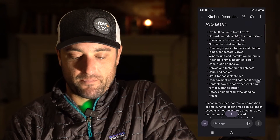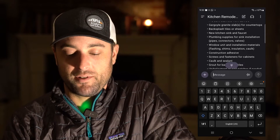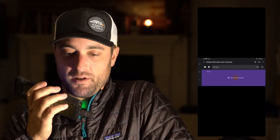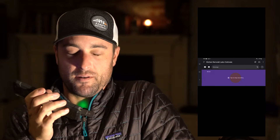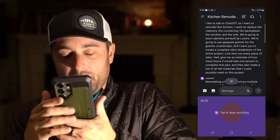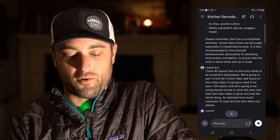Let's go one step further. Let's say the backsplash is 40 square feet. I haven't done this before, so let's see what this tool can do. I have 40 square feet of area that needs to be covered in backsplash. We're going to use 12-inch by 12-inch tiles and factor in how many tiles I'll need with 10% waste. We're going to be using thinset mortar to stick the tiles, and then we'll also need to grout and seal the whole thing — estimate how much materials I'll need and line item them out, please. I stumbled my words there, but the speech-to-text is pretty good — it didn't even mess it up; it fixed it for me, which is pretty cool.